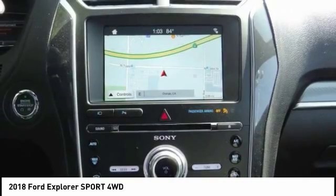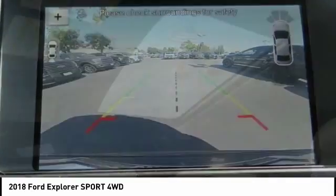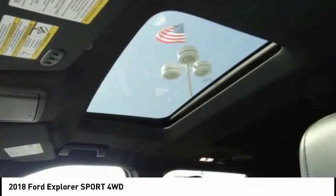Here are some of this vehicle's great options: navigation system, traction control, power lift gate, power passenger seat, and leather wrapped steering wheel.